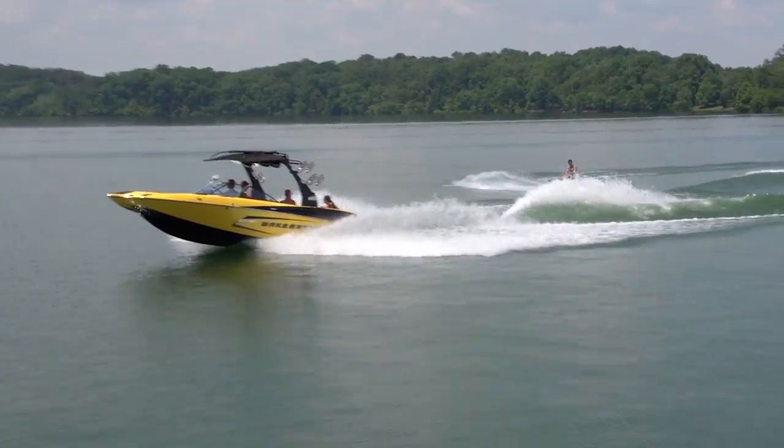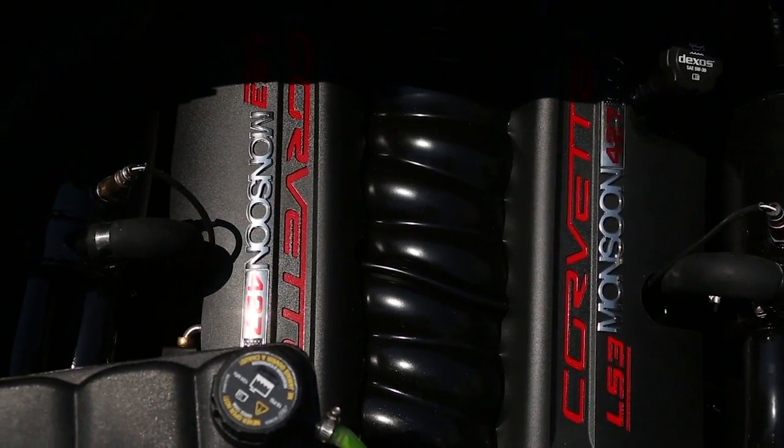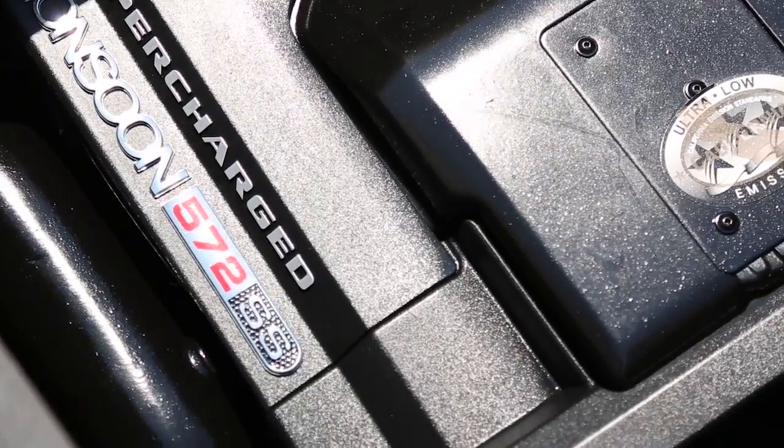Handling is nothing without reliable performance, which is why Malibu uses the most powerful inboard engines on the market with ideal gear ratios to optimize low end power.